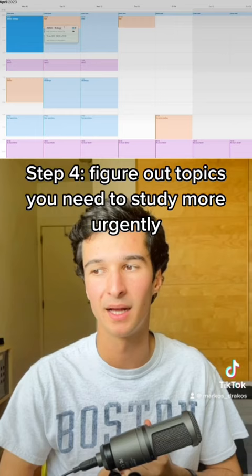Finally, once you're close to the exam, schedule in full past papers to really mimic the feeling of doing an exam.